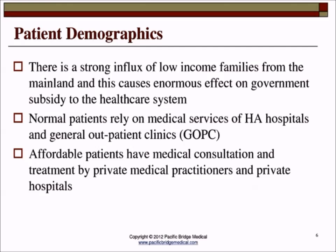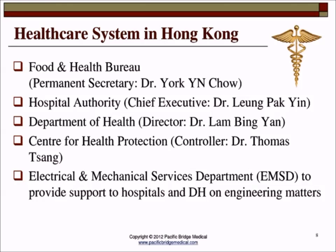Looking at the healthcare system in Hong Kong: we have the Food and Health Bureau, with Dr. York Chow as the permanent secretary. Under this bureau, we have the Hospital Authority, which is the services side providing clinical services, and the Department of Health, which is mainly the regulatory side. Since the SARS issues in 2003, we set up the Centre for Health Protection, mainly to deal with infectious disease. On the technical side, we have the Electrical and Mechanical Services Department, which provides engineering support on medical devices.